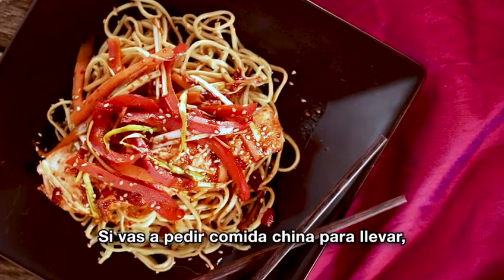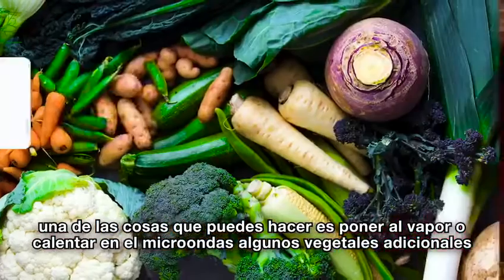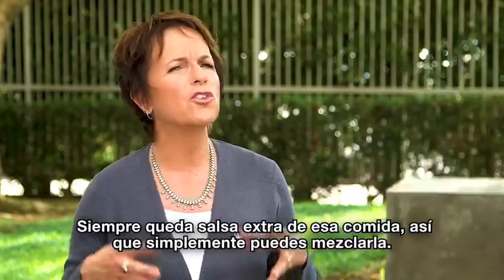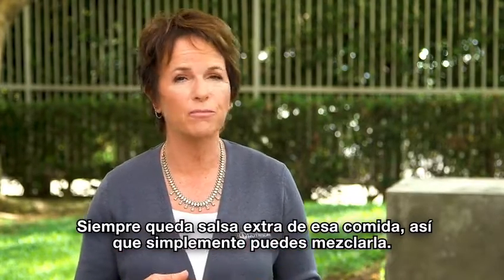If you're ordering Chinese takeout, one of the things you can do is to steam or microwave some extra vegetables while you're waiting for the delivery. There's always extra sauce in that food and you can just mix it in.